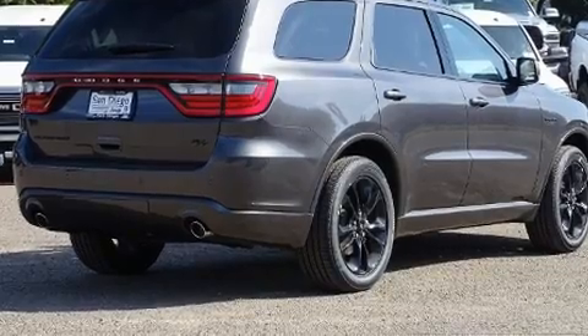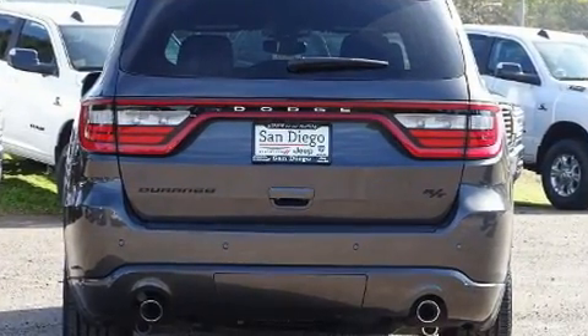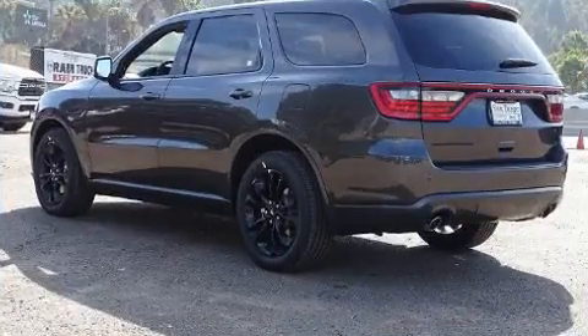Dodge prioritized fit and finish as evidenced by front and rear reading lights, power front seats, a power rear cargo door, remote keyless entry, rear wipers, and seat memory.